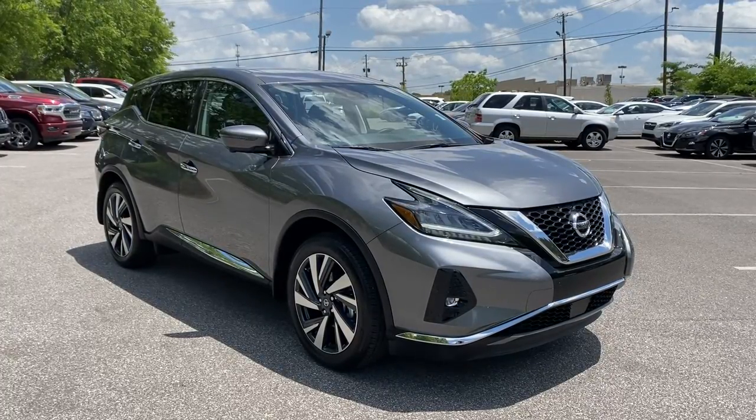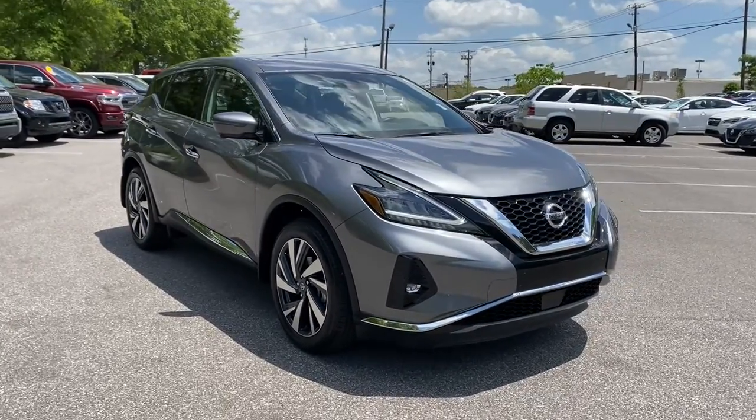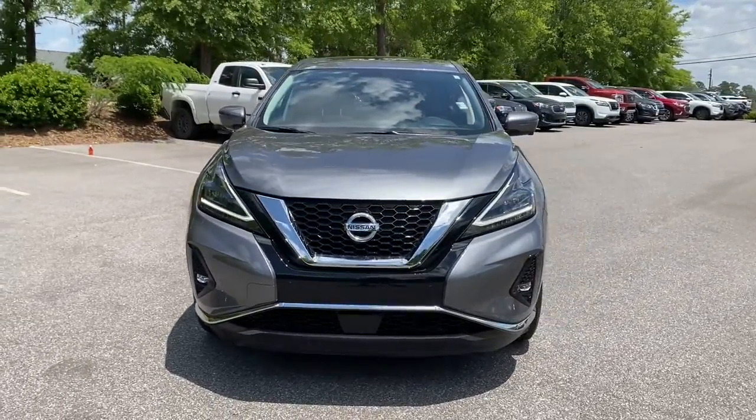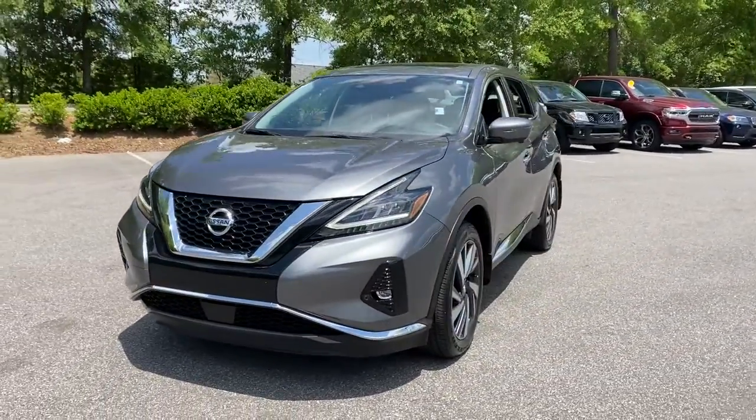Look no further than the 2022 Nissan Murano. With less than 5,000 miles on the odometer, this vehicle provides excellent value.